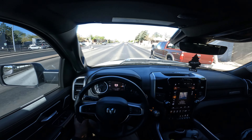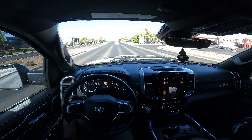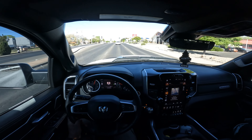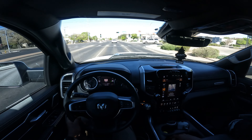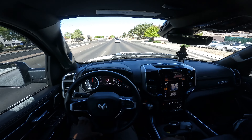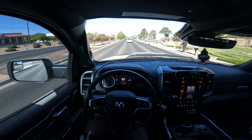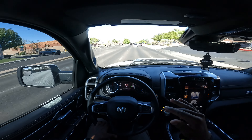For a half-ton truck this thing has a lot of torque — supposed to have around 400-something foot-pounds. I don't know all the exact specs but I love this truck. It just looks super clean.